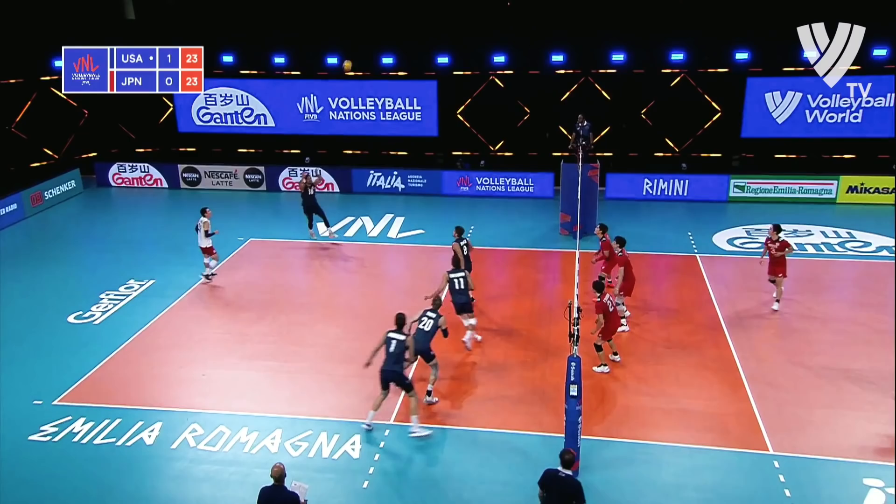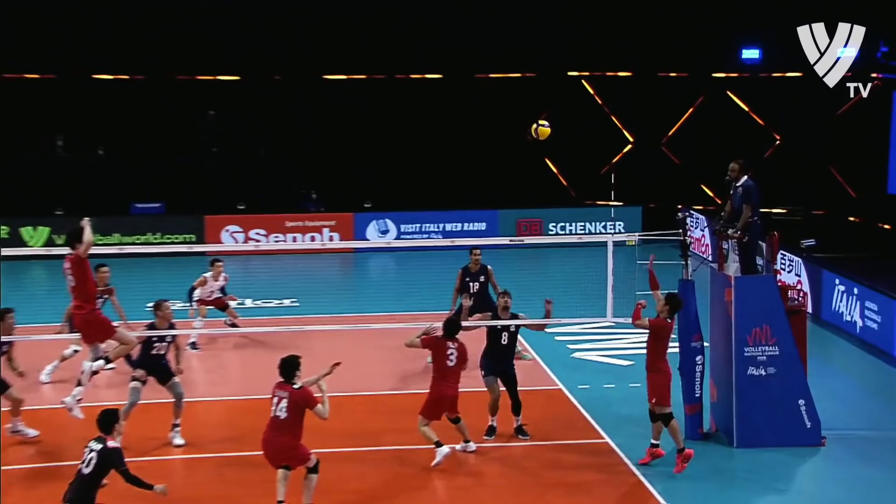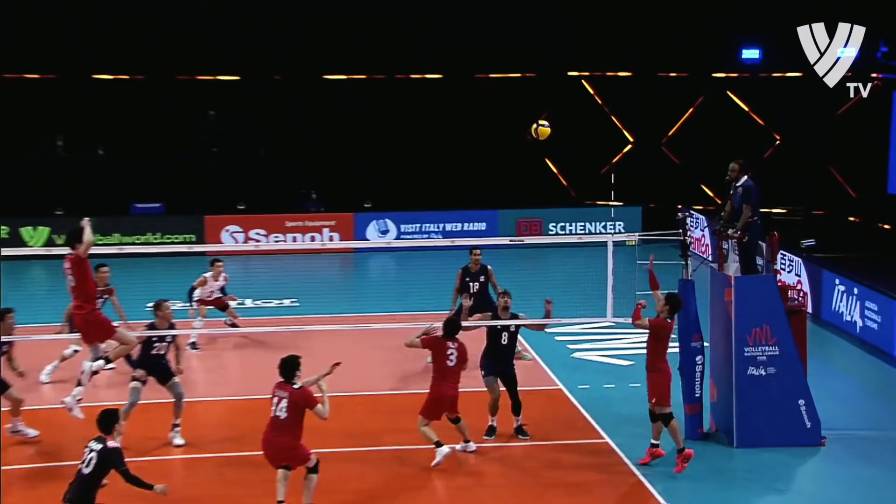Longo Tutti plays it perfectly. Anderson. High off the hands, it's a great touch. Perfect ball. Nishida is blocked by Defalco. That's Defalco's fourth block. I think three of them have been on Nishida. Very good tournament so far.